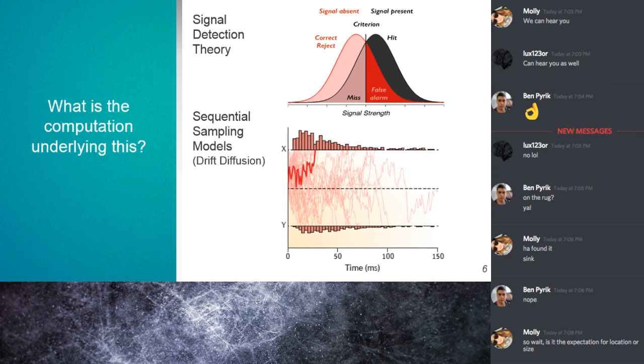On the opposite side, a liberal doctor shifts the criterion left — they're more likely to recommend you get checked out. In this case, the criterion represents the expectation: it's a flexible criterion that can shift towards what you're more likely to decide on between two options before seeing the stimulus. We'll see that signal detection theory is a little limited when we talk about the other models.